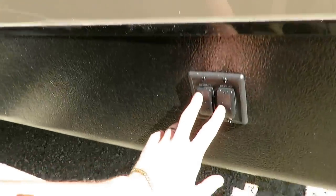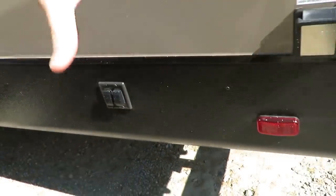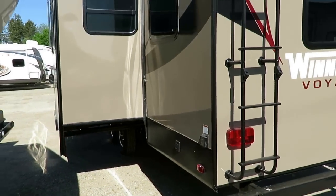Another neat thing is they have independent rear power stabilizers. Usually you have one button and it drops down like a V until they touch the ground. This just gives you a little more control over how you're setting up your campsite.